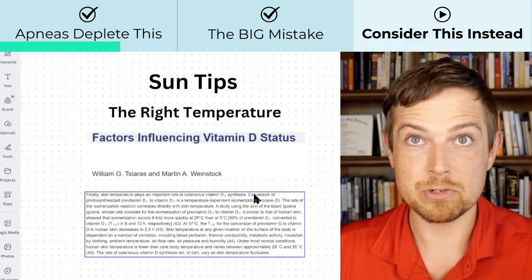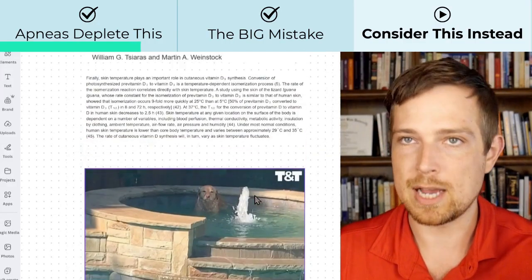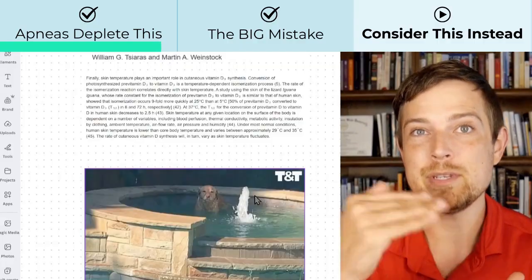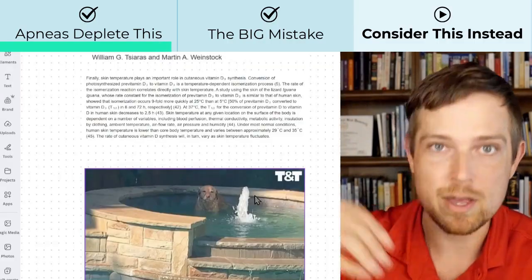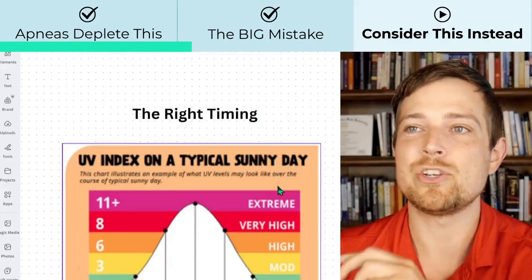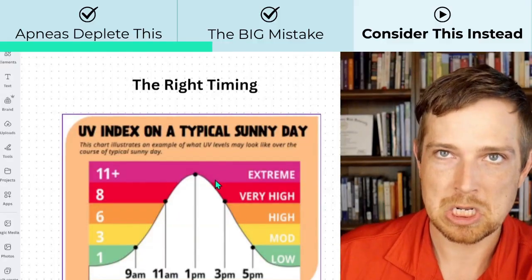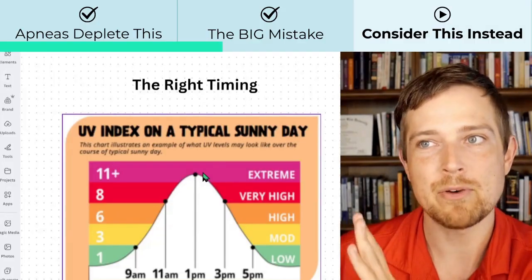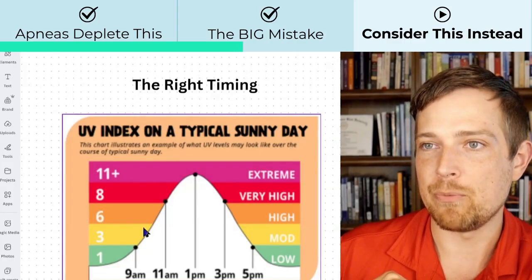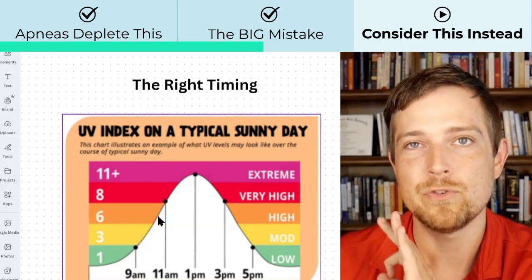Being able to do a little bit of exercise — like a walk or some yoga — or warming up before sun exposure will bring your skin temperature up so you make more vitamin D per photon of UV light. That way you don't need as much UV light to produce more vitamin D. Number two is the right timing. A lot of people just go for the middle of the day, but most people's skin is not ready for that intensity. You can get an app called D-Minder to find when the UV index will be around three to six — that'll generally be a lot safer.